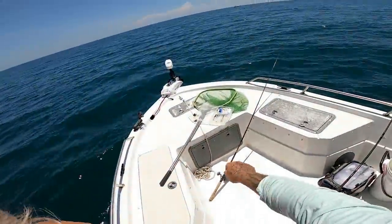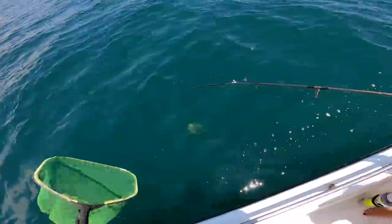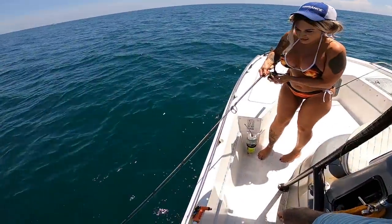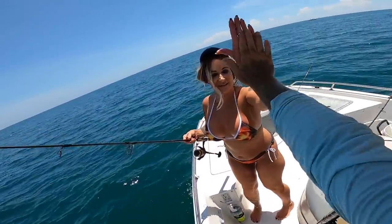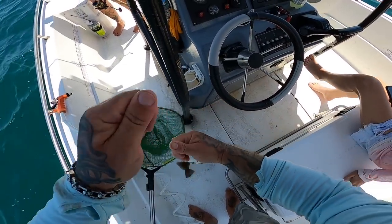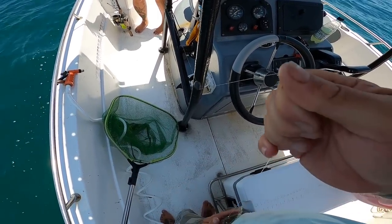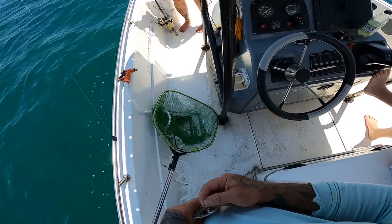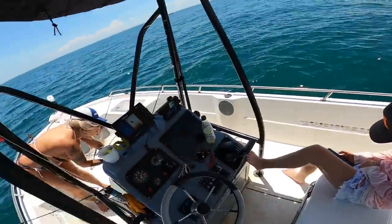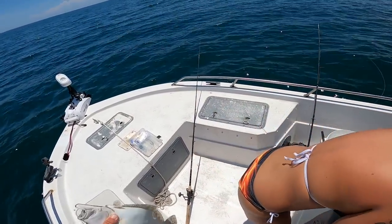Keep reeling — he might have a big flounder! It's acting like a big flounder. Is he legal? He's legal! All right, we got one — he's 14. Nice, that was on a shrimp? Yep, a shrimp that was almost dead. All right, target species acquired! Going for a second one. He's 15 and a quarter, almost 15 and a half. I almost slipped — watch out! We got one!